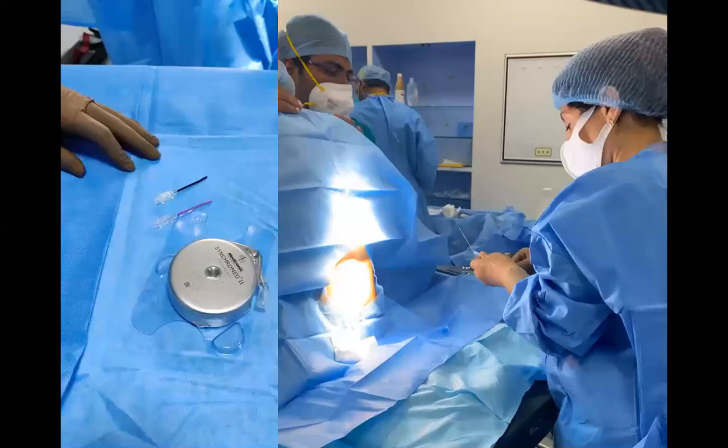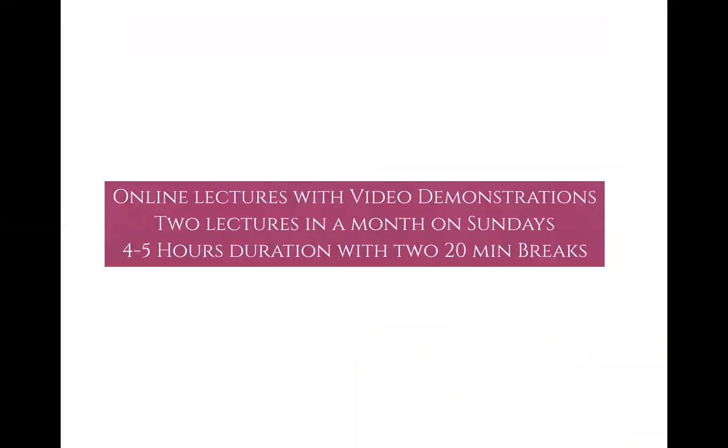We will also have special lectures on advanced spine interventions such as spinal cord stimulators and intrathecal pumps, with a dedicated lecture covering these topics.